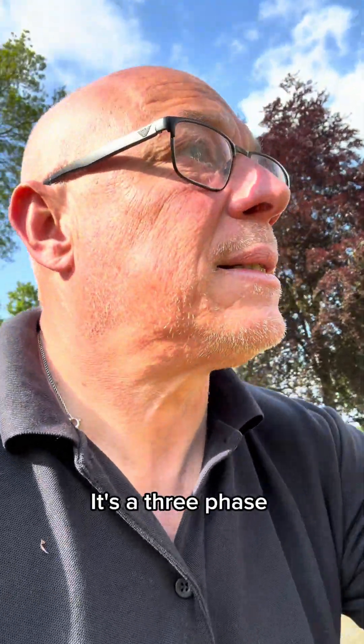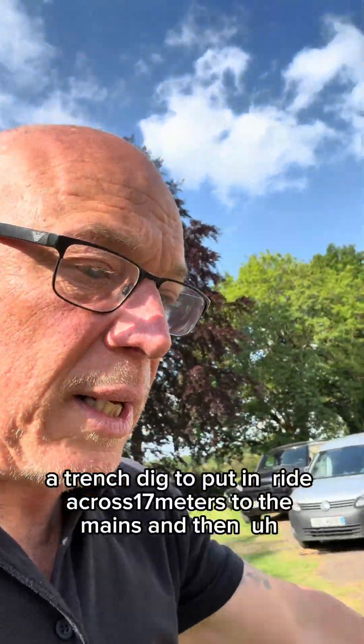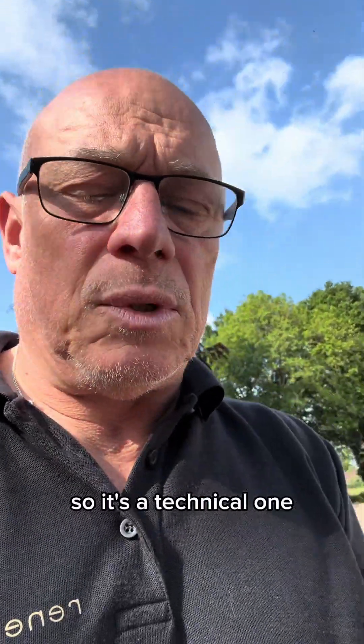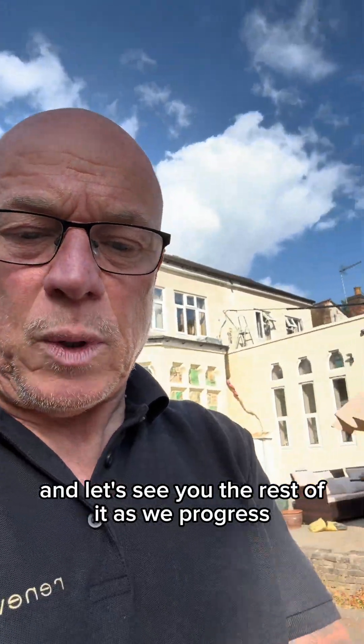Just doing the survey today. It's a three phase, so we've got a bit of a trench dig to put in, right across 17 metres to the mains. It's a technical one. Let's see the rest of it as we progress.